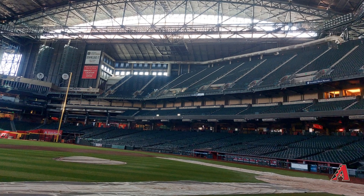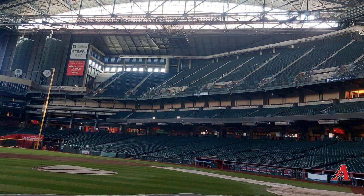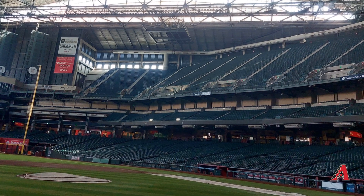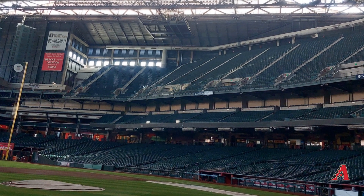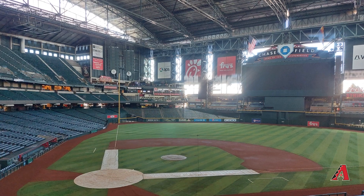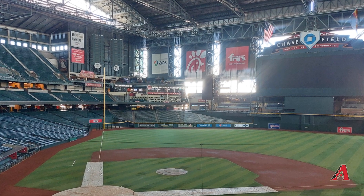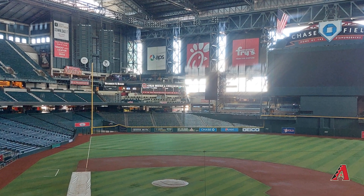This ballpark hosts more than just Diamondbacks games — they have a lot of college bowl games here, and the World Baseball Classic has been held here a couple of times. When I visited, they had just finished hosting the World Baseball Classic. There are other MLB ballparks with retractable roofs, but some take 10 to 15 minutes to open and close. The impressive thing here is it only takes four and a half minutes to close the roof.